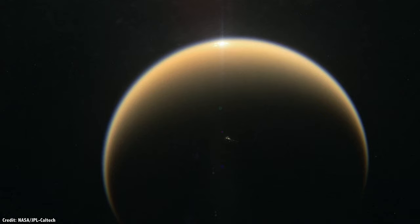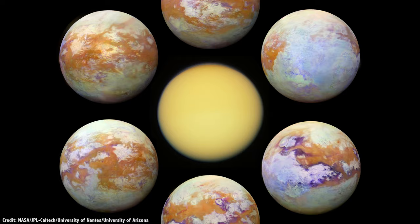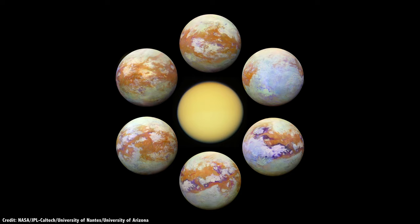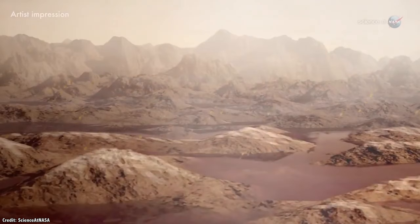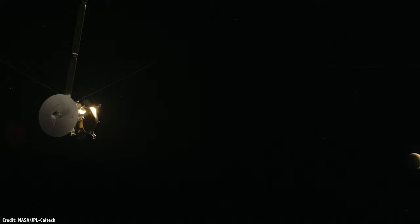Over the course of its 13-year mission at Saturn, Cassini flew past Titan 127 times, using radar and infrared instruments to see through the haze and reveal features on the surface of Titan. Cassini saw clouds of hydrocarbons, which rain hydrocarbons into hydrocarbon rivers, collecting into hydrocarbon lakes and seas. My point is, hydrocarbons.